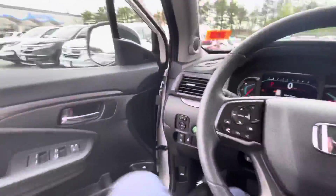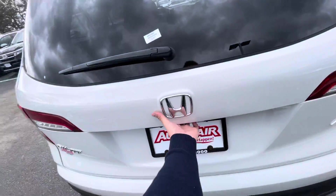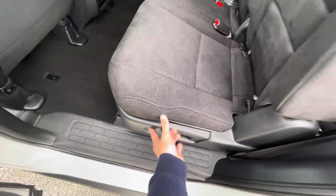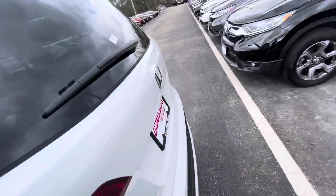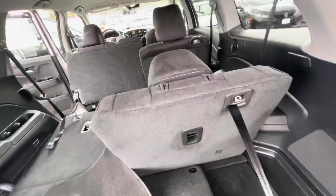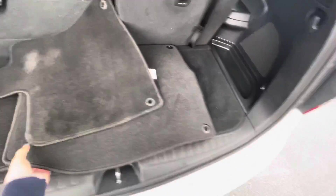Let me show you the third row and some of the storage capabilities real quick. Helps if I unlock the car, right? There's plenty of room for the middle row — you can just press this button, it collapses the seat and pushes it forward for easy access to the third row. You've got your floor mats, and these seats sit straight up — very easy to use.